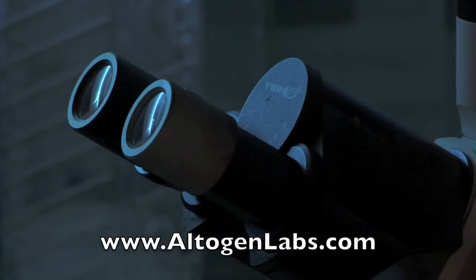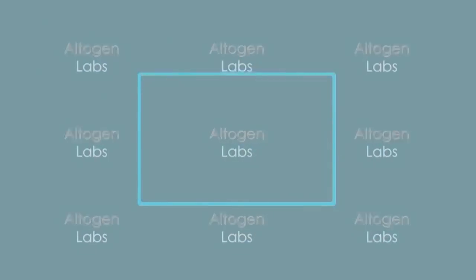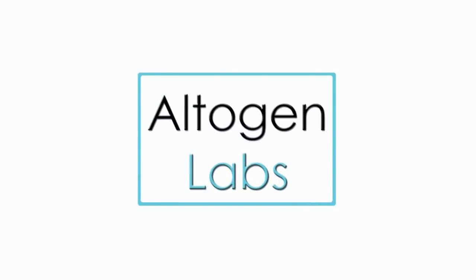For more information, visit AltogenLabs.com.